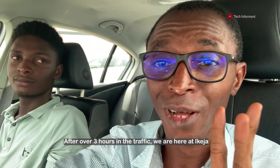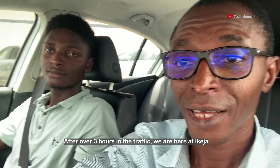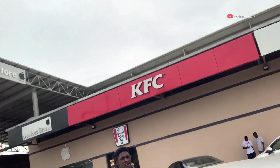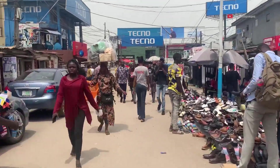After over three hours in the traffic, we are now here at Ikeja. You can even see Tochukwu is already — he slept so much in the traffic. So that's Lagos for you. We eventually got to the Computer Village at Ikeja after spending over two hours in traffic along the Ikeja airport road. This trip on a good day shouldn't take up to 30 minutes, but it took us over three hours to get to the Computer Village.